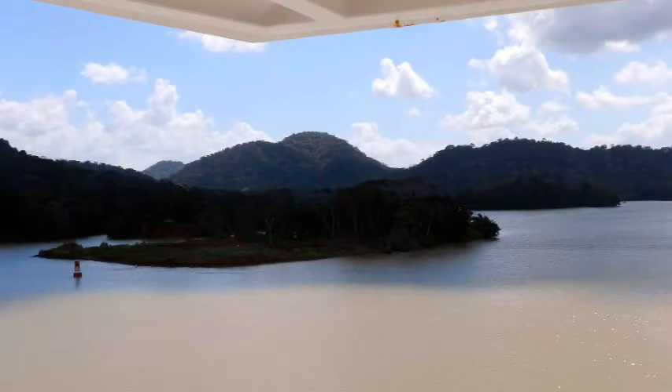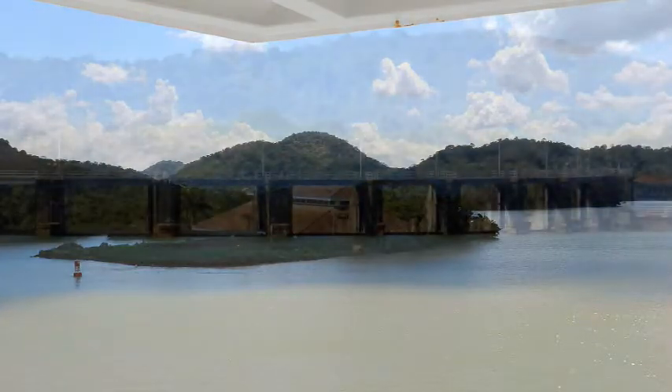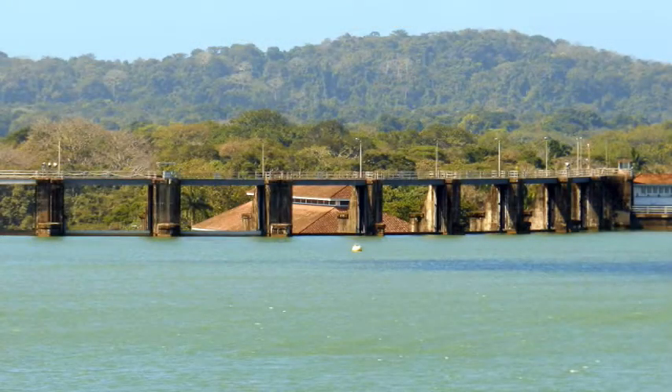Lake Gatun, formed by the damming of the Chagres River, is vital to this whole project. It is only because of the huge rainfall that this canal can continue to operate at the scale that it has. This is the Gatun Lake dam, which is the engine for this entire canal.